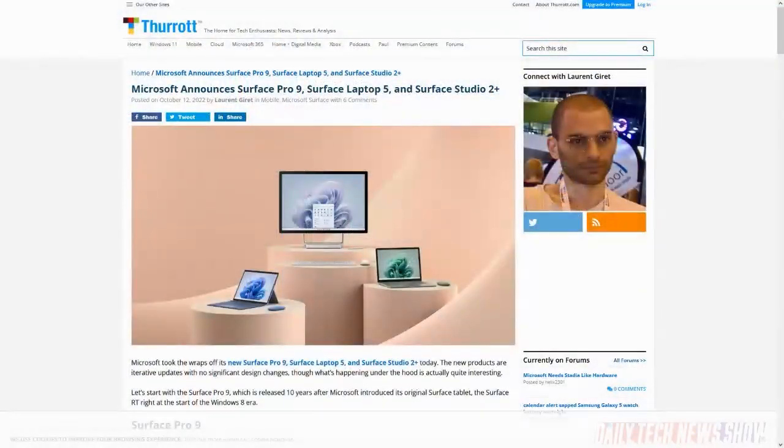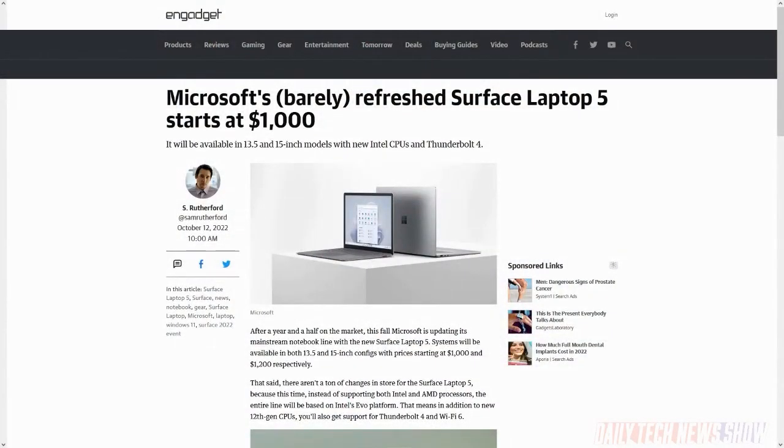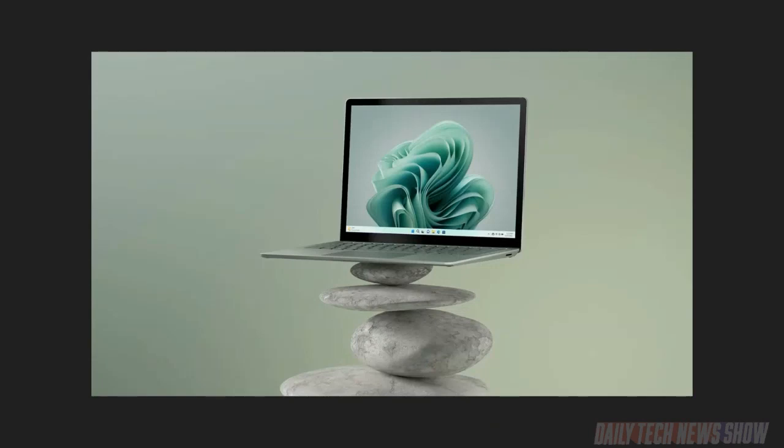Microsoft announced a bunch of new hardware at Ignite. The Surface Laptop 5 now runs on Intel's 12th gen i5 and i7 processors — no more AMD option — and adds Thunderbolt 4 and Wi-Fi 6. The display has Dolby Vision IQ support, but overall it's a minor update from the previous version. Available in 13.5 inches starting at $1,000 and 15 inches starting at $1,200, shipping October 25th.